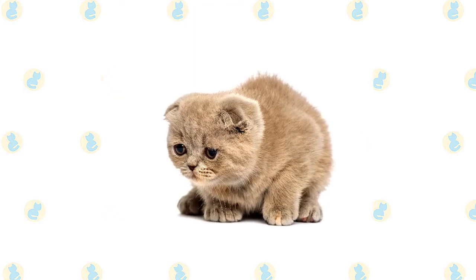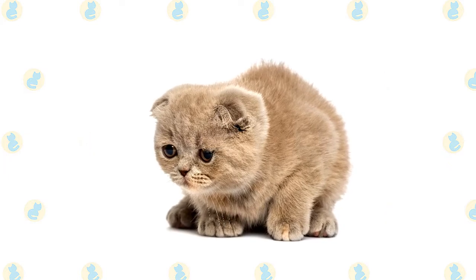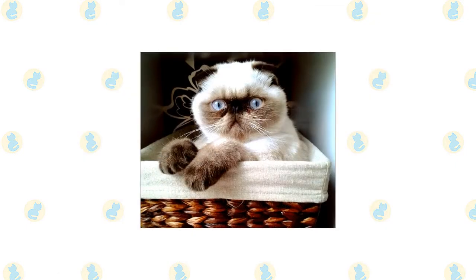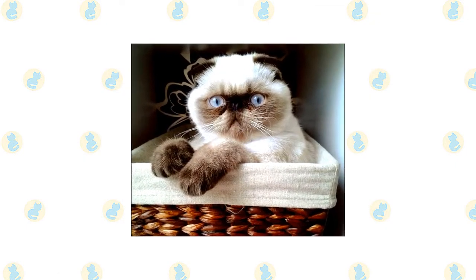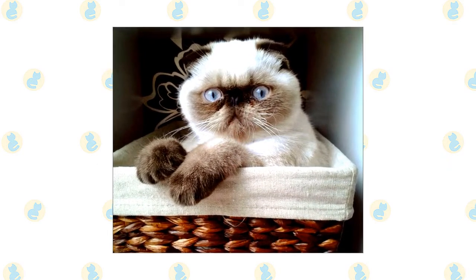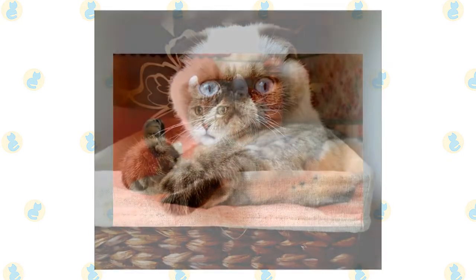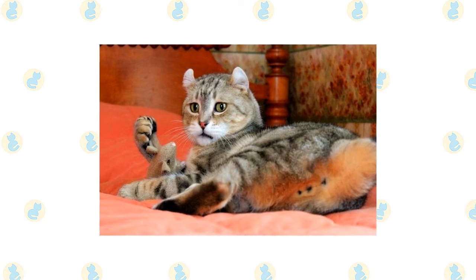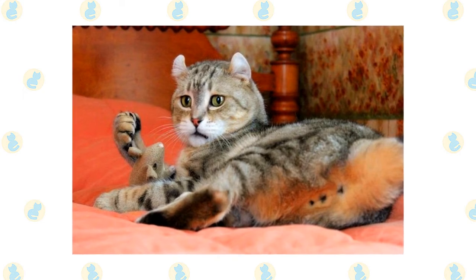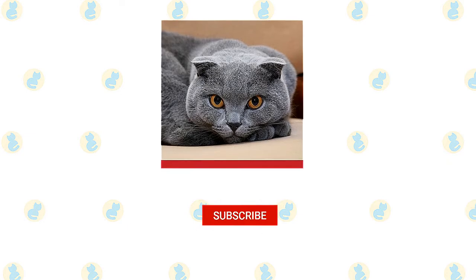The Foldex is a friendly feline who does very well with young children. Be sure that early socialization takes place and boundaries are properly set on both sides, and supervise early interactions between kids and cats. When it comes to other household pets, the Foldex fares well with many domestic animals, including dogs. Early socialization really pays off with this breed — make sure to reward your Foldex for good behavior.